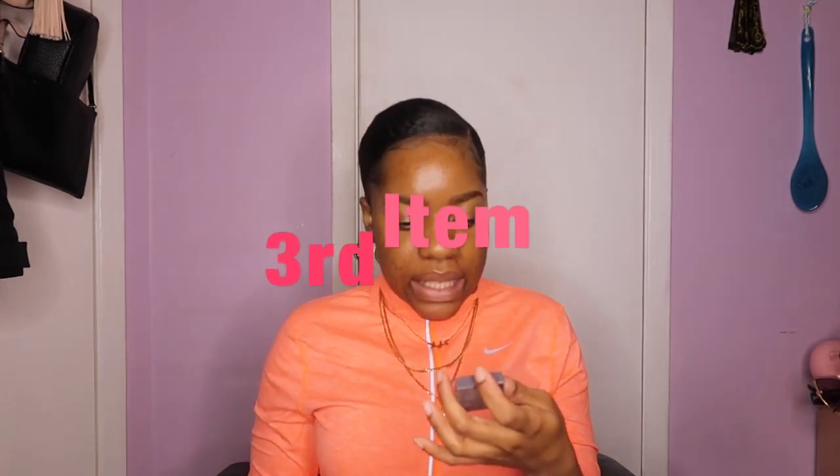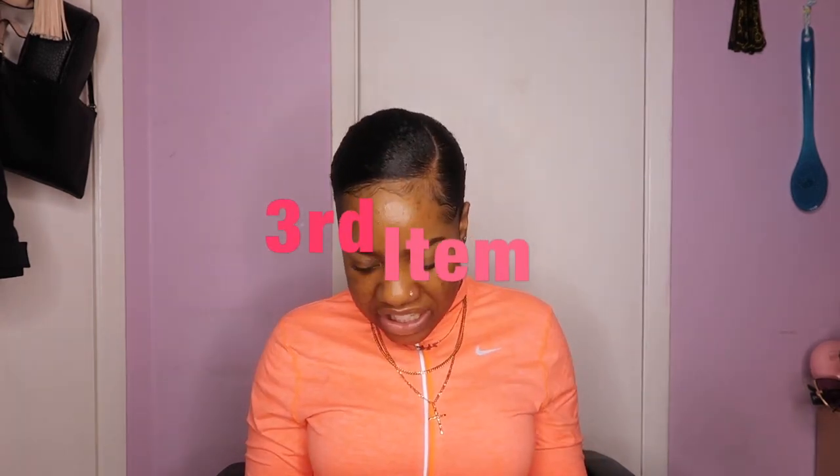Once I promise y'all something I'm not gonna be out here lying — I really am gonna make sure that I do it for y'all. So I'm editing this and posting this before February is done because this is a February Ipsy glam bag reveal. Okay so the third product we have is this Niche and Mia pressed eyeshadow in Caramel.